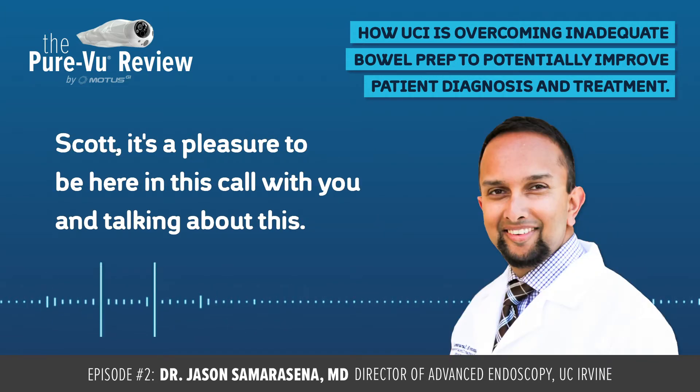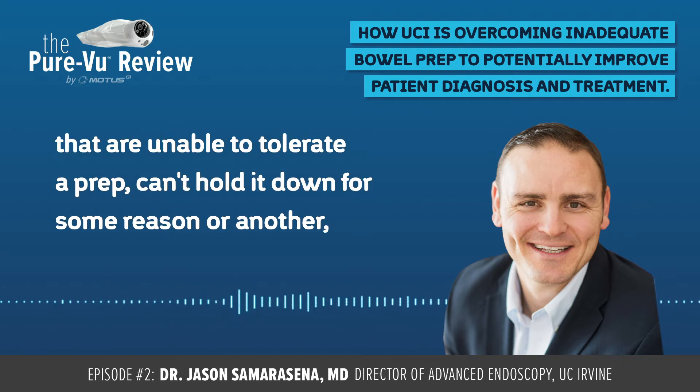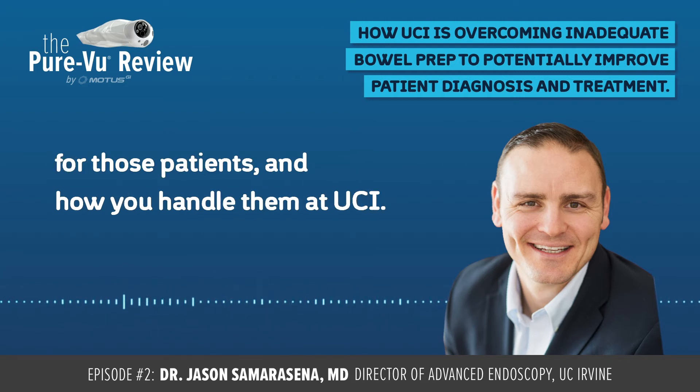Scott, it's a pleasure to be here on this call with you. So when we're talking about more critical patients that are unable to tolerate a prep, can't hold it down for some reason or another, and are presenting for their colonoscopy with inadequate bowel prep, we're just wondering what options you have for those patients and how you handle them at UCI.